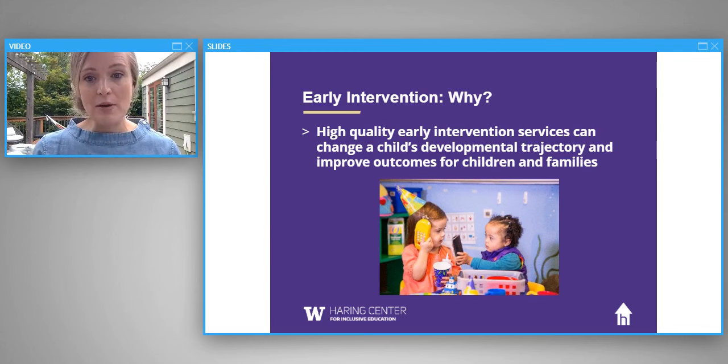When we think about early intervention, a really important question is: why? We know from years of research that early intervention has incredibly positive impacts on young children's development and learning outcomes. Early intervention also has positive impacts on families, with a big focus on building and strengthening family relationships. These impacts are across all developmental domains — independence, learning, participation. We can't overstate the benefits of high-quality early intervention.